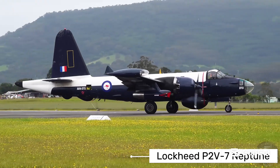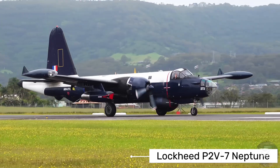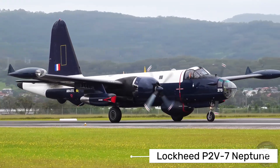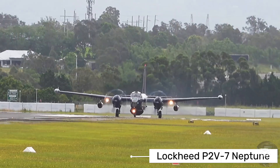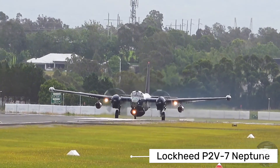Hi everyone! Today we're diving into the fascinating story of the Lockheed P2V7 Neptune, the final and most advanced variant of this legendary maritime patrol aircraft. The P2V7 Neptune was developed in the 1950s as the ultimate evolution of Lockheed's successful Neptune series.